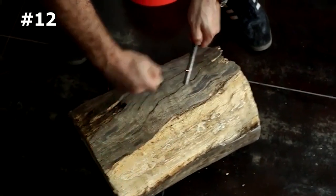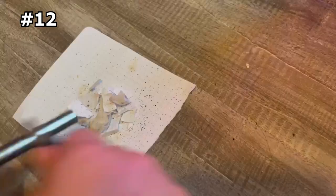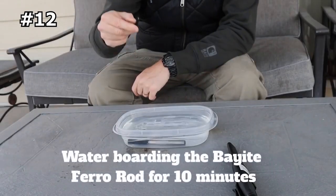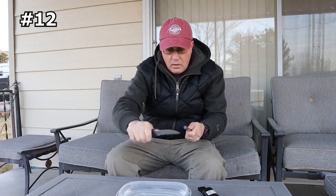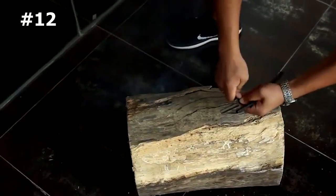The kit is made of a highly effective ferrocerium rod that can ignite a fire in any weather condition, even in wet conditions and at any altitude. This makes it the perfect emergency fire starter for activities such as hiking, hunting, fishing, emergencies, gas camp stoves, and more.